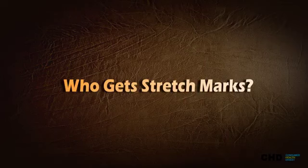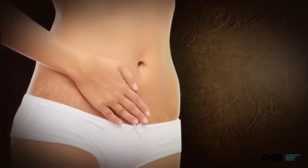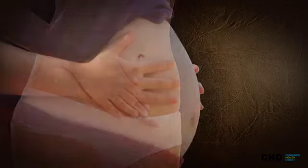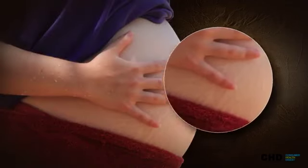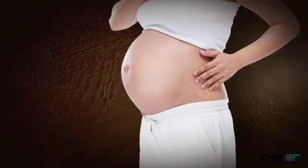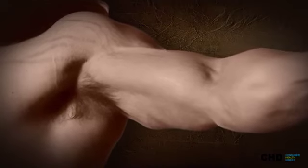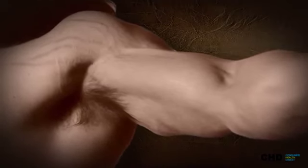Who gets stretch marks? Adolescent girls and boys get stretch marks because of growth spurts. Pregnant women are susceptible to stretch marks because of their expanding belly and widening hips and legs. Bodybuilders are at risk of getting stretch marks because of the dramatic increase of their muscle sizes.